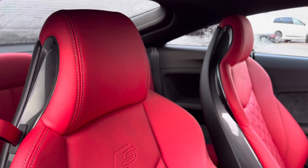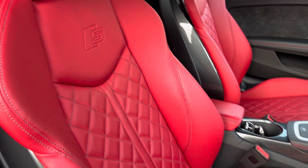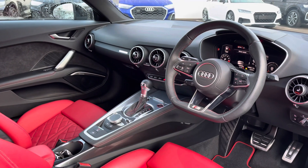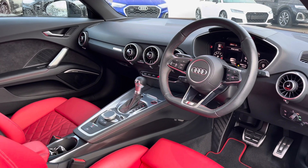The front two seats are again finished with striking red leather and are nicely embossed with the S-line logo, complete with that contrast diamond stitching. We have a centre armrest for added comfort and the dashboard is finished with nice silver trim, finishing the styling of the vehicle off very nicely.